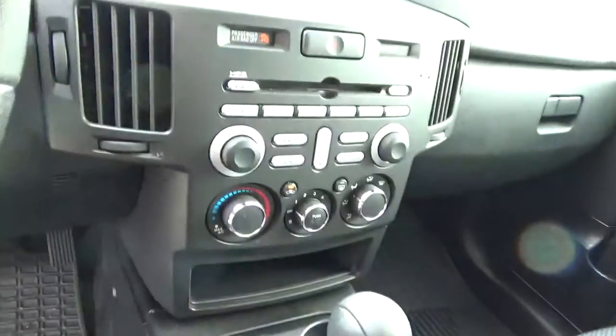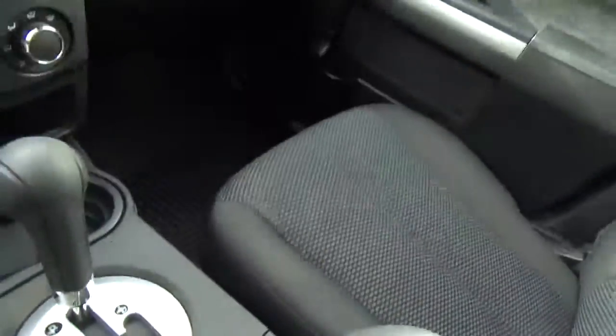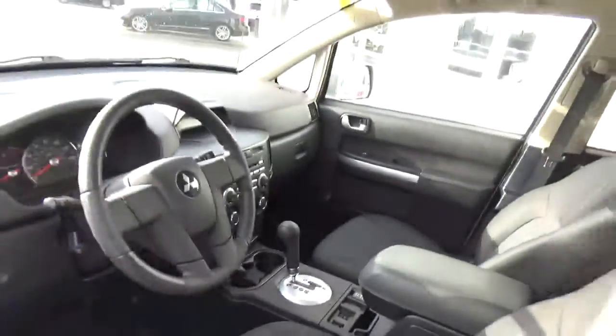Inside you'll see you have your AM FM CD player, as well as climate control, a nice little power outlet, and storage bins. This vehicle is equipped with the rubberized winter mats. Very, very nice condition.